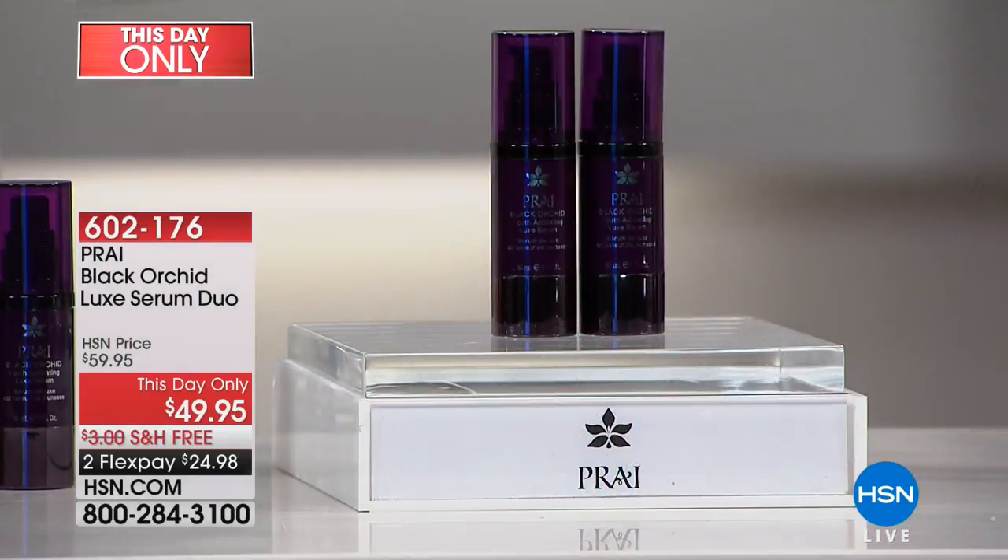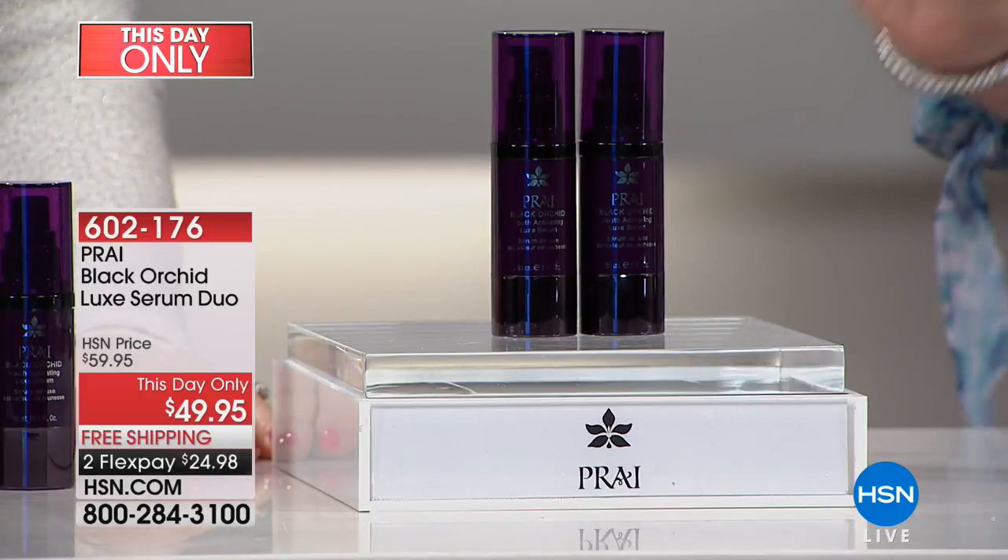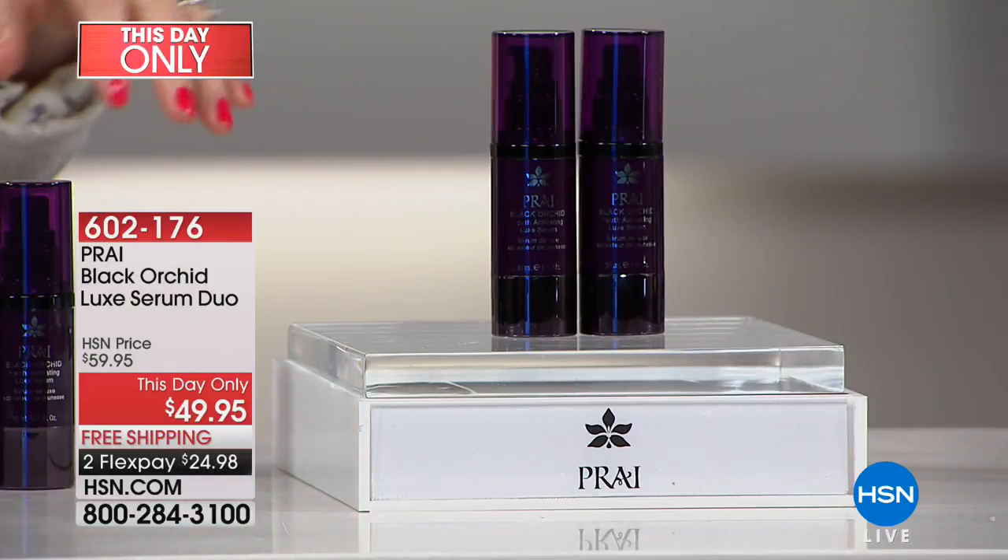At midnight, the price goes up to $59.95. So you're saving an additional $10 and getting a free one. If you've never tried Black Orchid, this is your time. The serums are elegant and beautiful. I love the texture — my skin just drinks it right in.